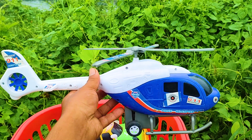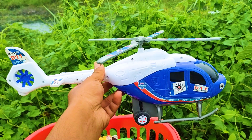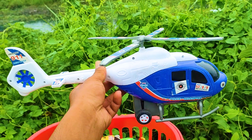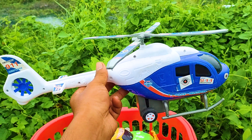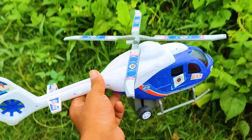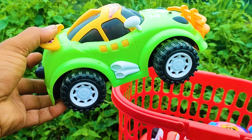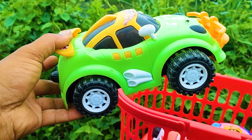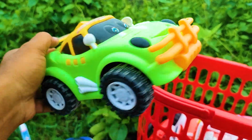The first one is a realistic model — a blue, black and white color combination police helicopter. It's very nice and beautiful, so I will collect this one at my side. Next one is a cartoony model car, this is a black, white and green color combination nice cartoony model car.